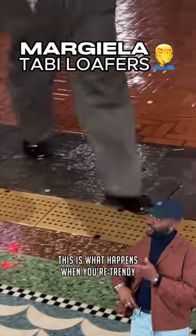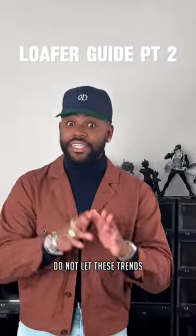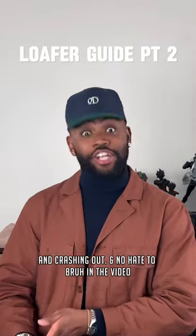You see now, this is what happens when you're trendy but you don't know what you're doing. Now listen, if you are getting into loafers, especially as a sneaker guy, do not let these trends and designer brands trick you into cashing out and crashing out.